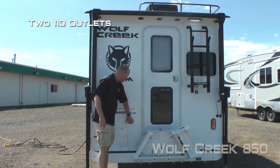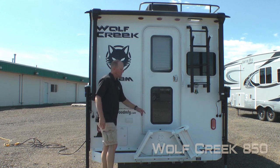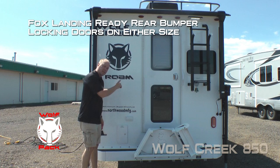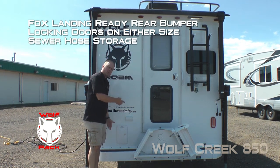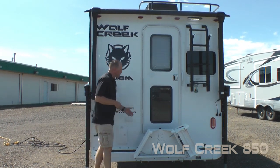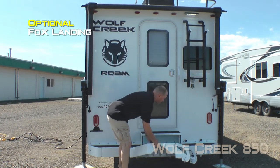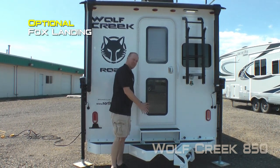Here on the rear of the coach you'll find two additional 110 outlets, LPG quick disconnect, and a Fox landing ready rear bumper with locking doors on either side capable of housing your sewer hose. Speaking of the Fox landing, it's a very popular option — it's the ultimate back porch.